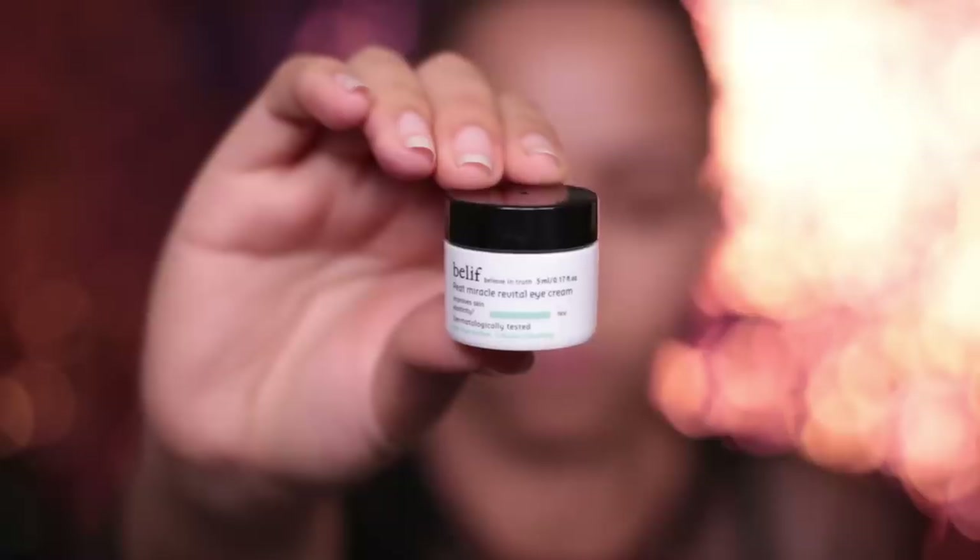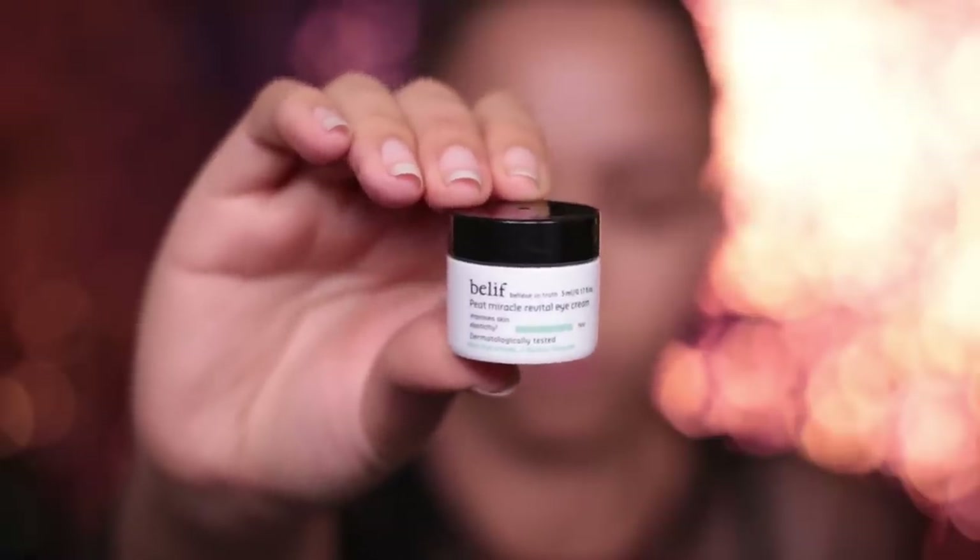First things first, it's all about the prep treatment for the skin, which I like to do the night before. This is the Belief Pete Miracle Revital Eye Cream — a velvety and nourishing eye treatment that's going to help replenish skin elasticity and reduce those fine lines. It literally takes the tiniest amount and you just dot it right under those eye sacks.